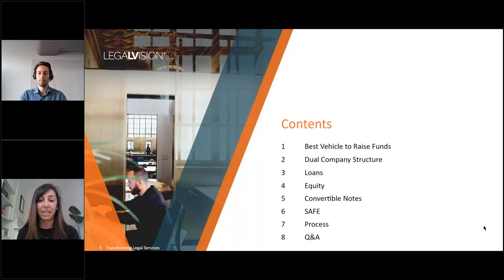Today we will be discussing: first, the best vehicle to raise funds; next, the dual company structure; then the different forms of funding — loans, equity, convertible notes, and finally SAFEs. Lastly, we'll go through the process for raising funds and what that looks like for you. We'll cut things off with the Q&A at the end of the webinar.